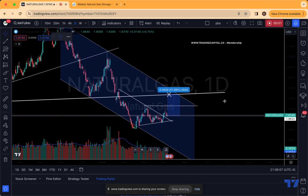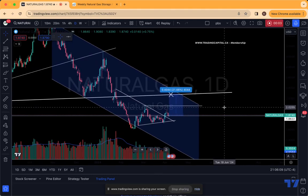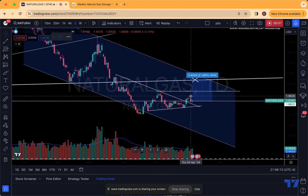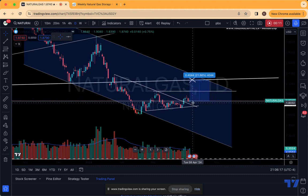Hey everybody, welcome to Trading Capitalist Exclusive Analysis. Today's video is discussing natural gas. Looking at the price action here, nat gas was off to a pretty hot start early on in the week, and then it actually got faded over the last couple of trading sessions.